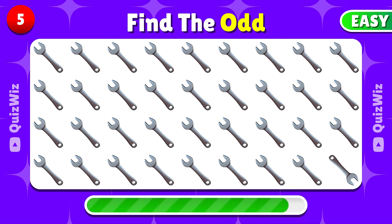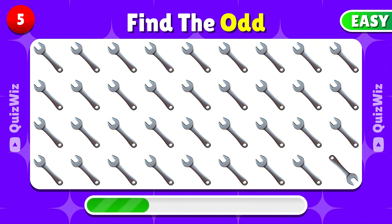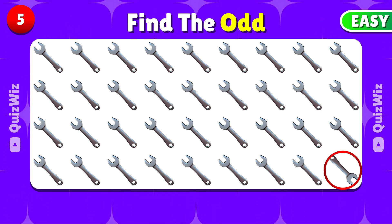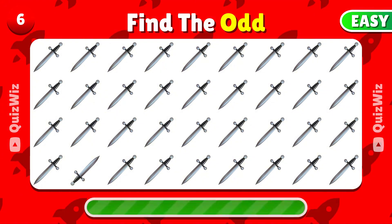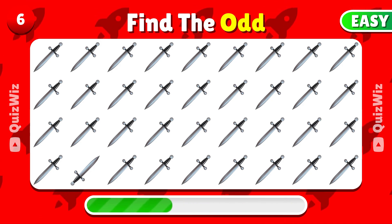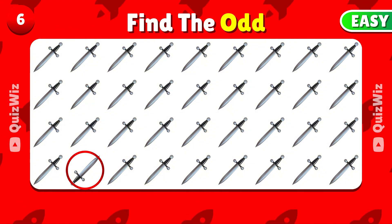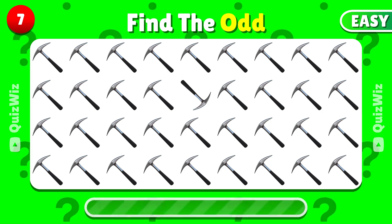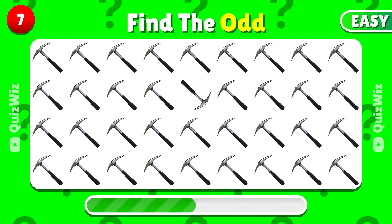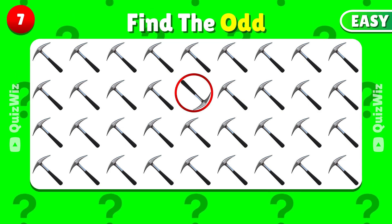Can you find the emoji that stands out? The odd emoji is over here. Pick out the emoji that doesn't belong in this set. This is the odd emoji. Which emoji breaks the pattern? The odd one is right here.